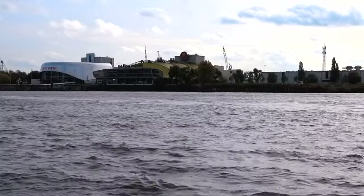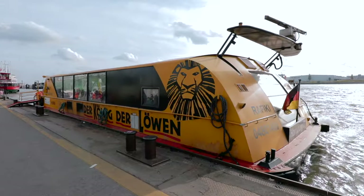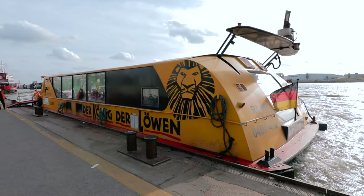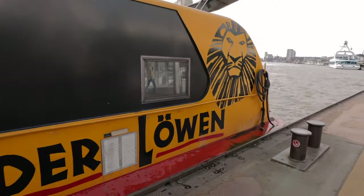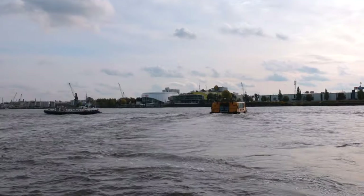Hamburg is known throughout Germany for its musicals. There are five musical venues, of which the Theatre on the Port is the most well known for its production of The Lion King. Be sure to check the performance language before buying tickets, as most performances will be in German.